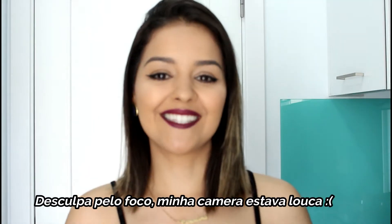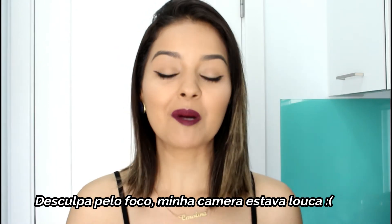Oi pessoal, tudo bem com vocês? Hoje eu tô aqui pra fazer o tour pelo apartamento que a gente tá morando aqui em Portugal. Como vocês já viram, a gente já fez um tour por aqui quando a gente tava no sótão. Agora a gente tá num apartamento normal, com varandinha e tal. Não é muito maior do que o sótão, mas é bem melhor porque o teto é inteiro, não cai igual o do sótão. Então eu quero muito mostrar pra vocês, compartilhar toda essa experiência. Vem comigo ver o meu apartamento!